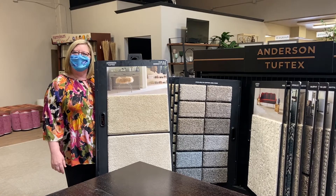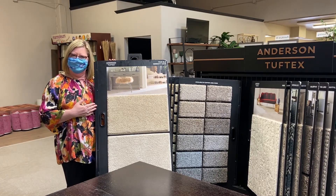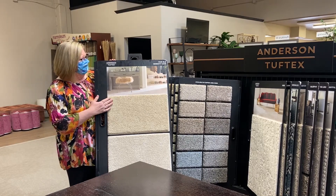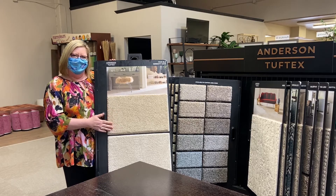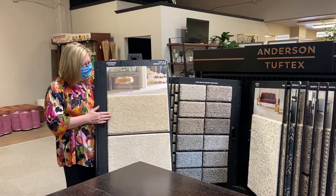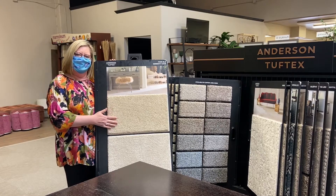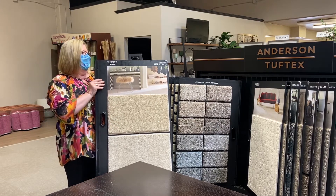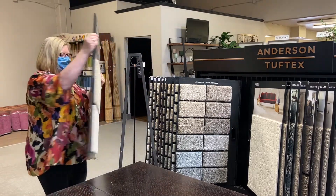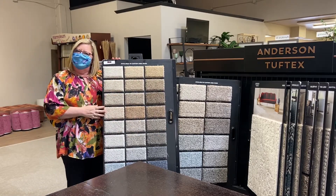Hi, I'm Janine from Cobras and Terriers, and one of my favorite go-to carpets is an Anderson Tuftex — it is the Fair Isle and Serenity Coves. It has a couple different pile heights, but it's an excellent quality carpet at a good value, and it has a really nice color line to choose from. It is one of my favorites.